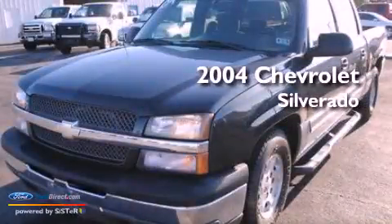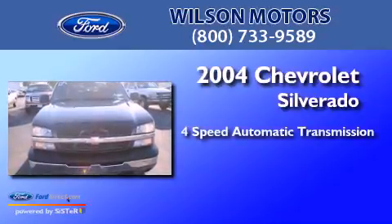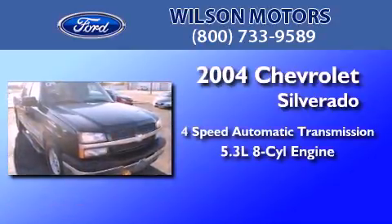This is a 2004 Chevrolet Silverado. This truck has a four-speed automatic transmission and a 5.3-liter V8.